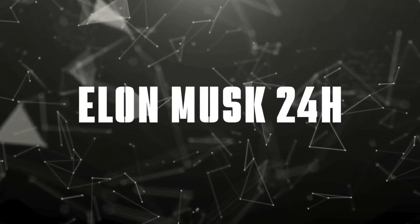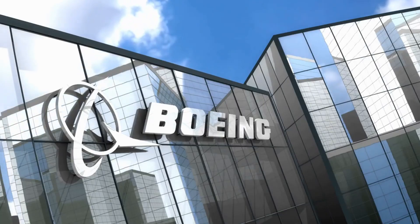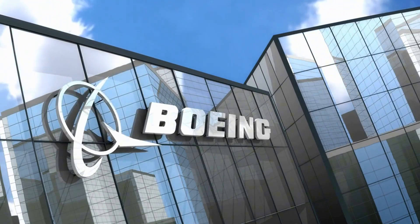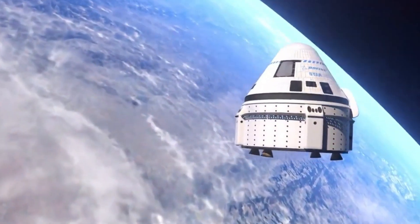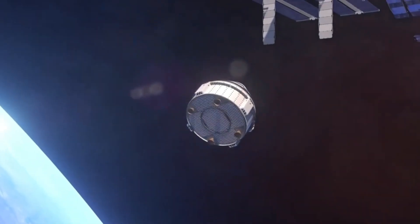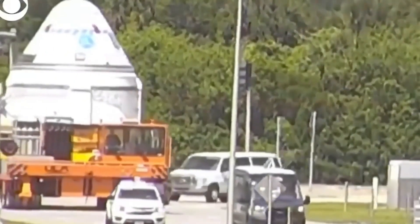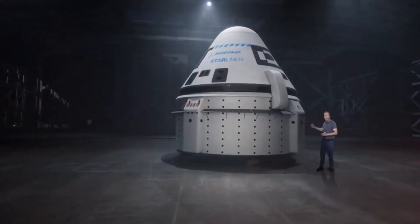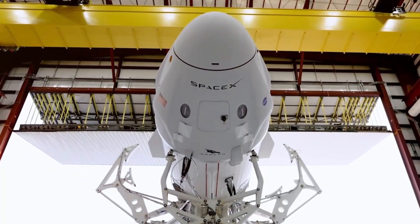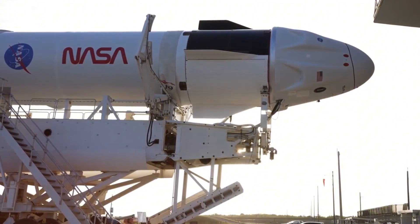Breaking news from Boeing's financial front is sending shockwaves through the aerospace industry. The company's January 23 report reveals a staggering $400 million loss on their Starliner program in just the fourth quarter — another heavy blow to their space division. Since 2019, Boeing's trajectory has taken a dramatic turn. The aerospace giant that once commanded America's skies is now struggling to keep its space ambitions airborne, while SpaceX continues to make history with successful Dragon launches and Boeing's Starliner sits grounded, facing delay after delay.